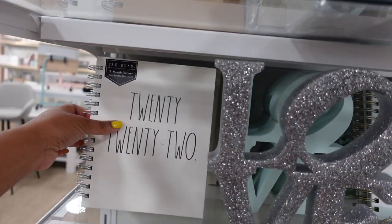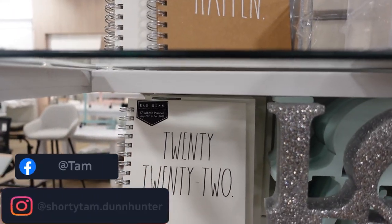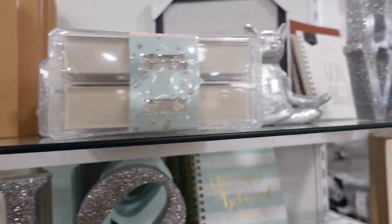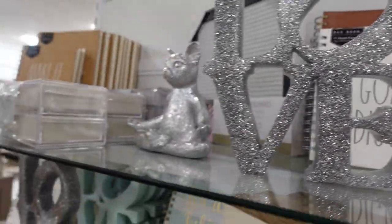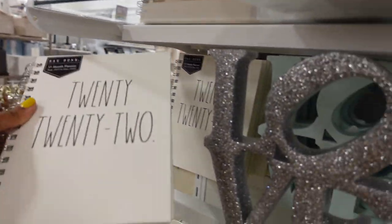Over here we have some 2022 planners. This one says 'Make It Happen' — I like this one — but I really like this one over here that says 'Gold Digger.' That's a nice one. So these planners, if you're interested, are $7.99.